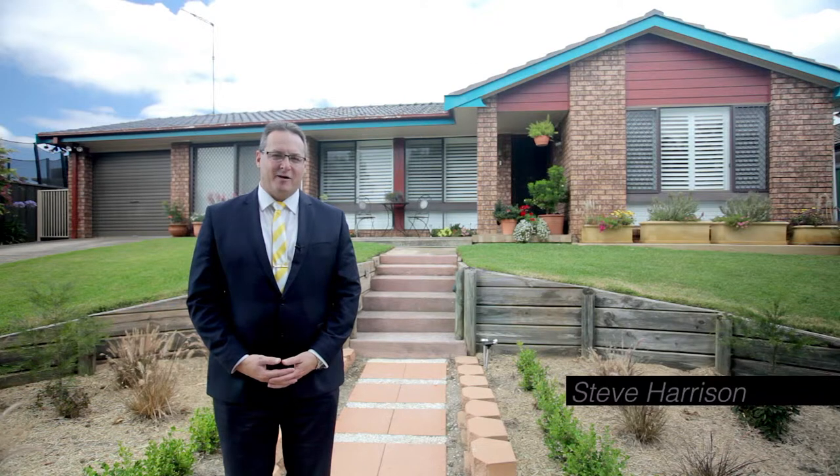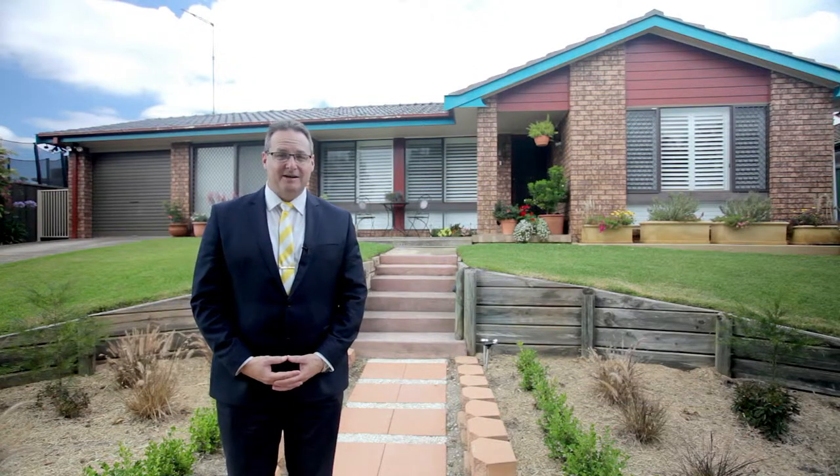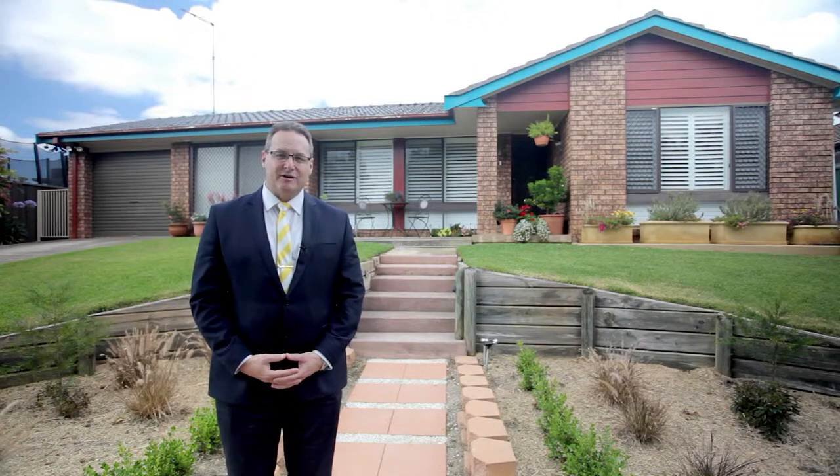Hi, my name is Steve Harrison and I'm from Ray White MacArthur Group. Today it's my absolute pleasure to show you through this beautifully renovated five bedroom home in Eaglevale. This is number 20 Aquamarine Drive. Let's take a look inside.